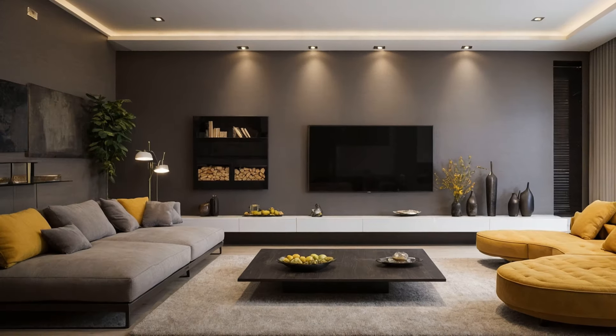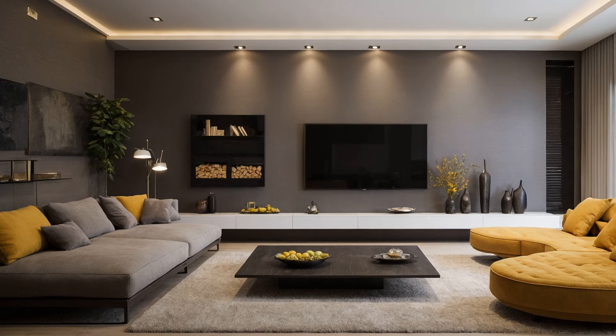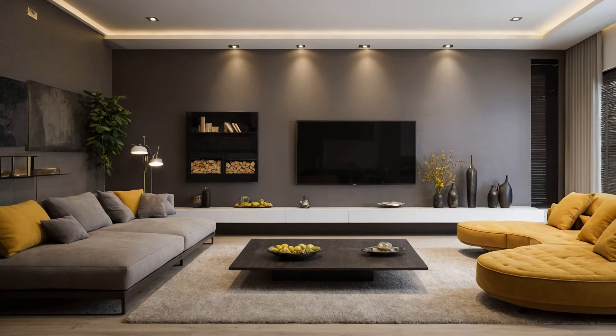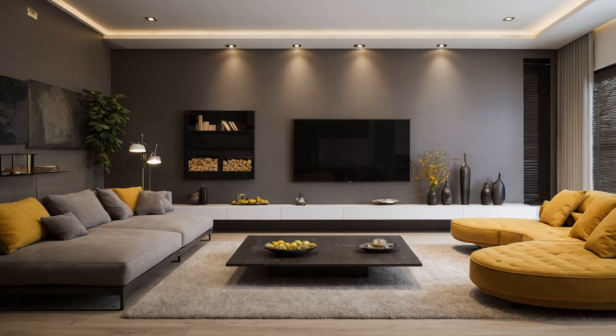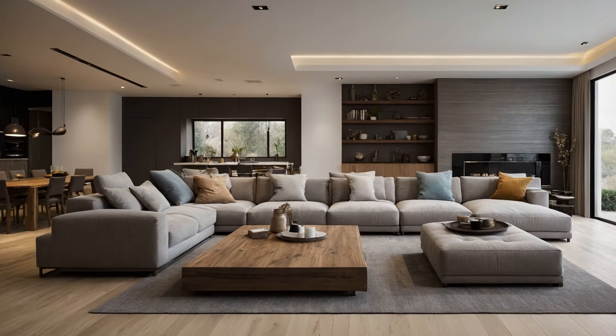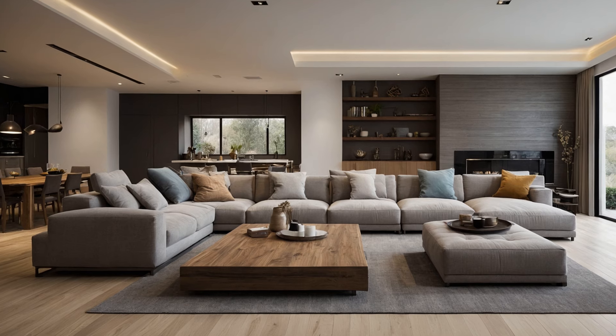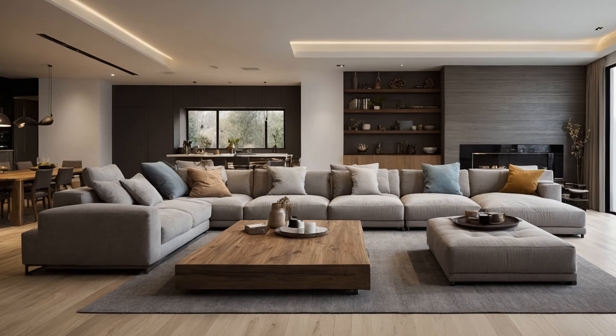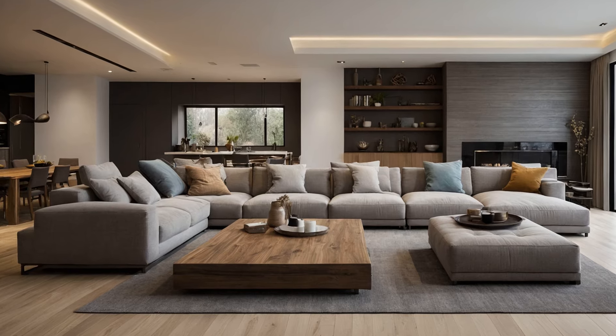Furniture and layout. Selecting the right furniture is crucial in defining the aesthetic of your home. Opt for pieces that balance style with comfort. Mid-century modern furniture, characterized by clean lines and organic forms, is perfect for a minimalist look. For a more classic feel, choose ornate, vintage pieces with intricate details.